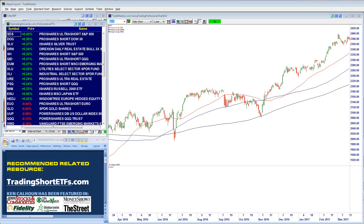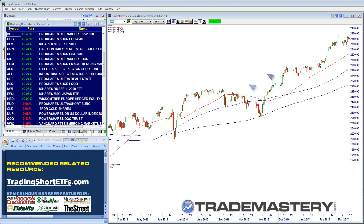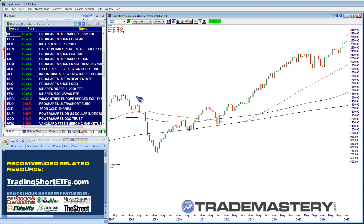Hello, active traders, Ken Calhoun here. How many of you are preparing and planning for the upcoming crash, or at least a correction in the stock market? Here's a one-year chart of the S&P — it's gone all the way from 2000 to 2400 with no end in sight. And yet professional traders are always thinking about the other side of the trade — how are you going to trade when there's a correction, a pullback, or an outright crash? That's the topic of today's session.